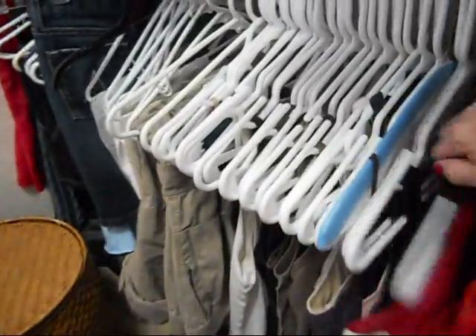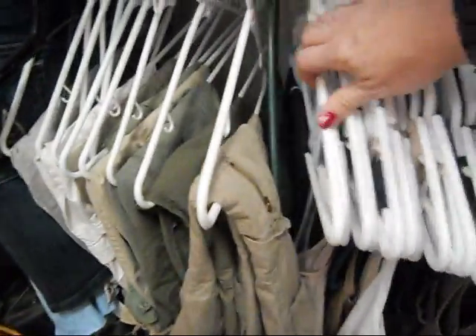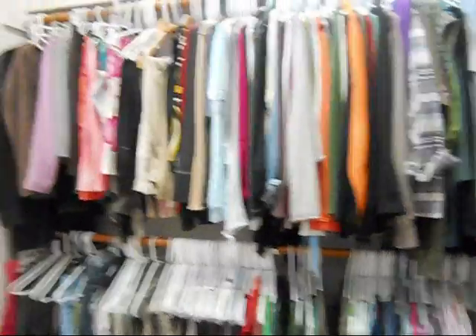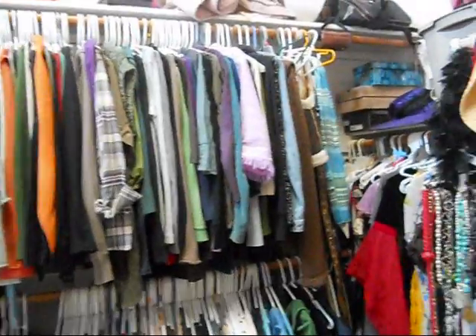And then I get to my tank tops - yes, I hang my tank tops, because I don't like folding. And then some of the pants that I hang and skirts. Up top, I haven't organized this recently because it hasn't been cold in a very long time, but at the top are my long-sleeved shirts.